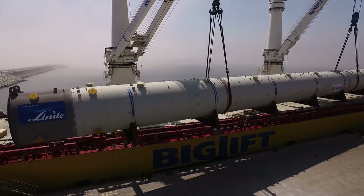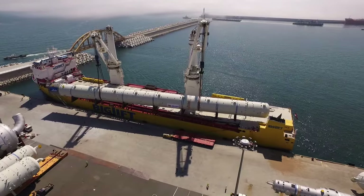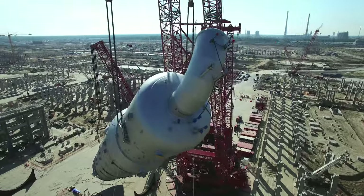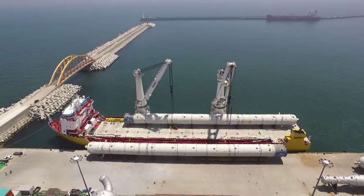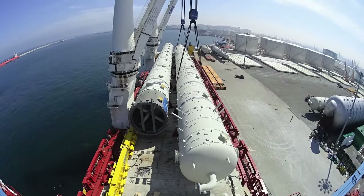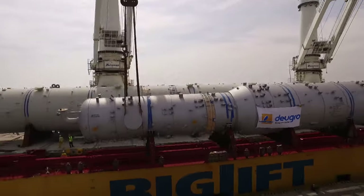The five columns delivered by Linda Engineering will form the core pieces of the petrochemical complex. Once finished, the plant will produce ethylene, propylene, and butane — all important building blocks for the plastic manufacturing industry. The combined volume shipped on this vessel amounted to about 30,000 freight tons, with the biggest piece as heavy as 917 tons.